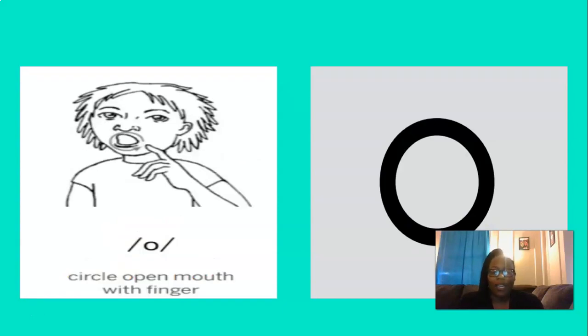And this short vowel is — that's right, 'ah.' And to remember the 'ah' sound, we can open up our mouth, take the point of a finger and circle around your open mouth. Let's do that three times, are you ready? Ah, ah, ah. Perfect.